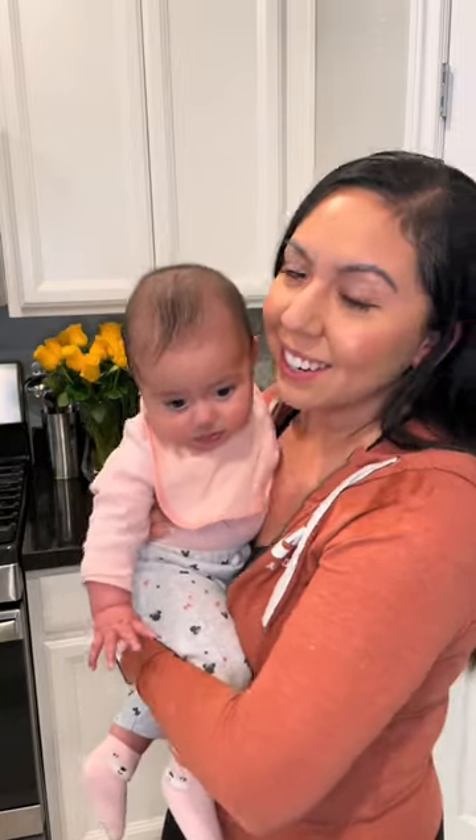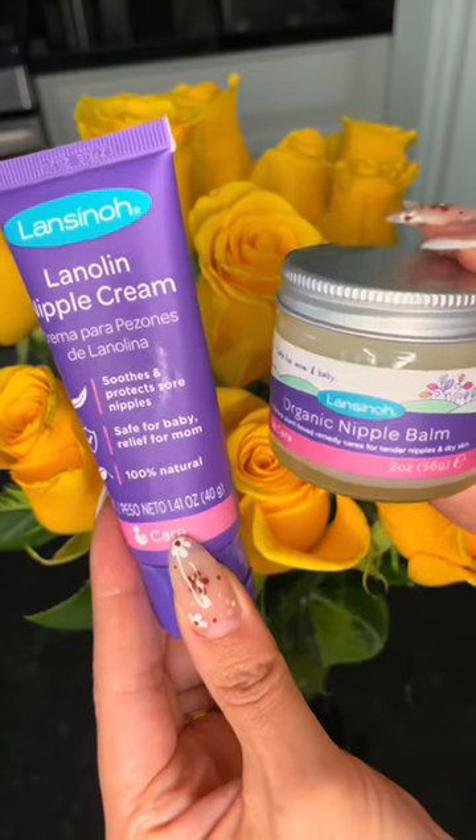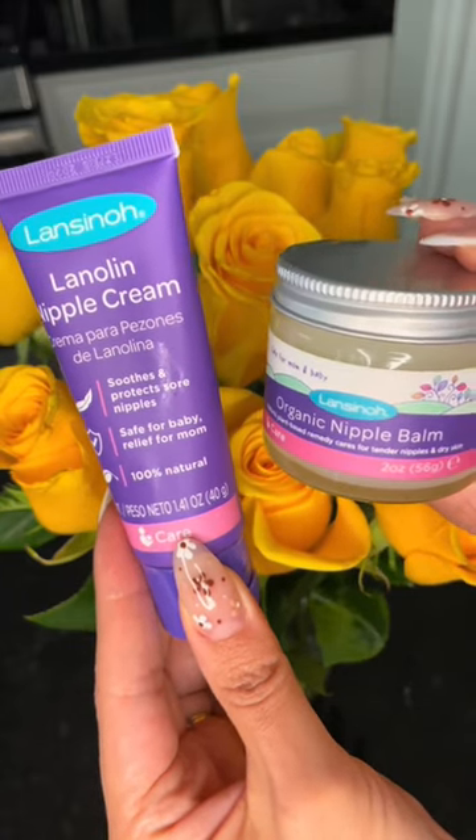As a first-time breastfeeding mom, I'm all about finding products that make your journey just a little bit easier. The Lansinoh Nipple Cream and Organic Nipple Balm are definitely my most recommended products for breastfeeding mommies.